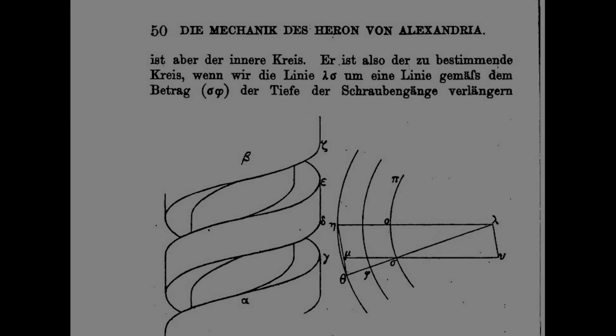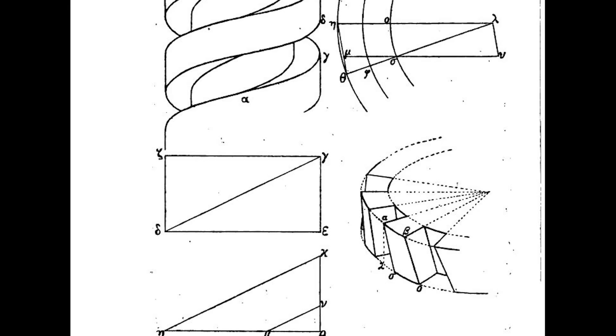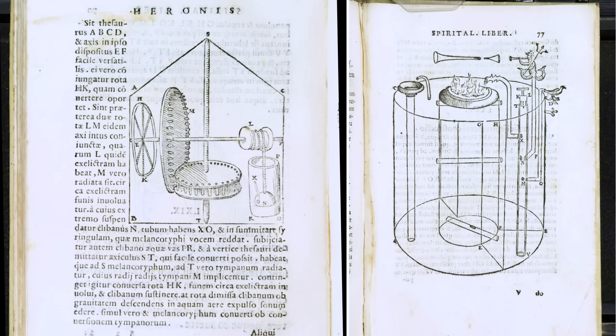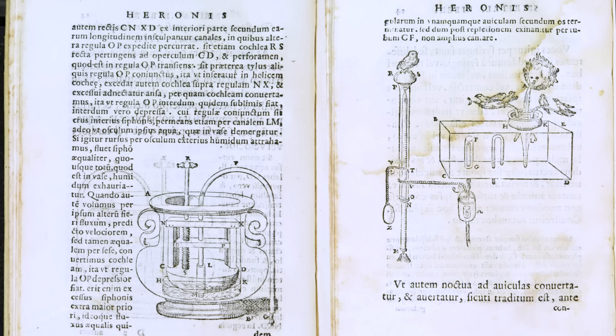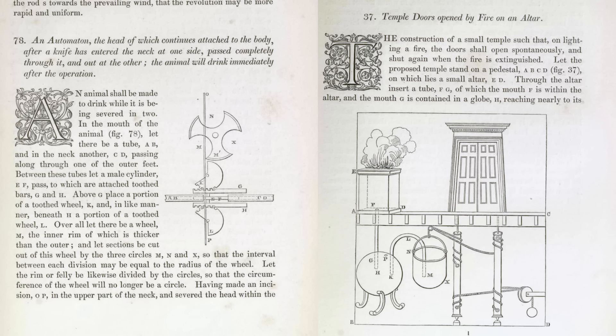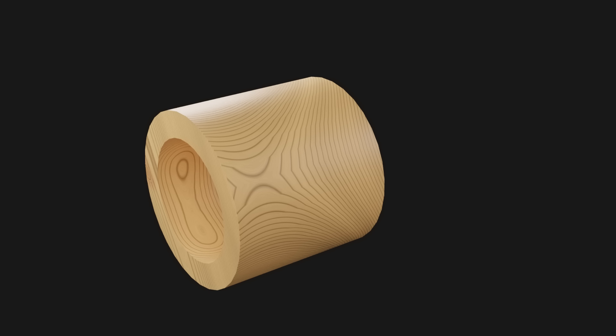We have external threads pretty well figured out — but what about internal ones? Someone who built upon Archimedes' work on screws is a man usually known as Hero. Around the first century, a highly inventive Greek living in Roman Egypt in the city of Alexandria, he invented many things. While it's easy enough to make decent external threads, making internal threads — like you'd find on a nut — is very tricky indeed. So he decided to invent a kind of boring machine to duplicate external threads into internal ones.